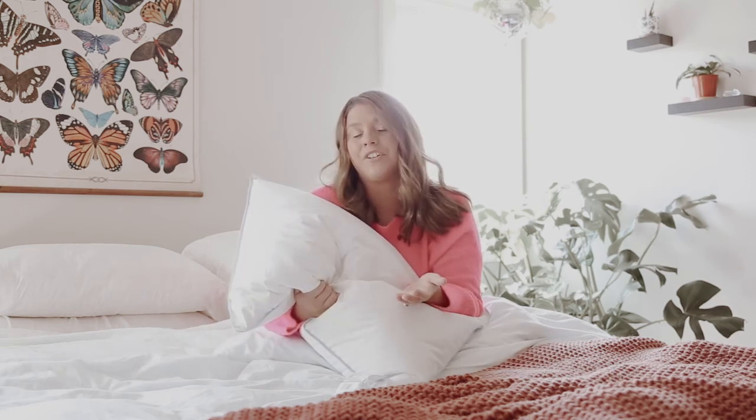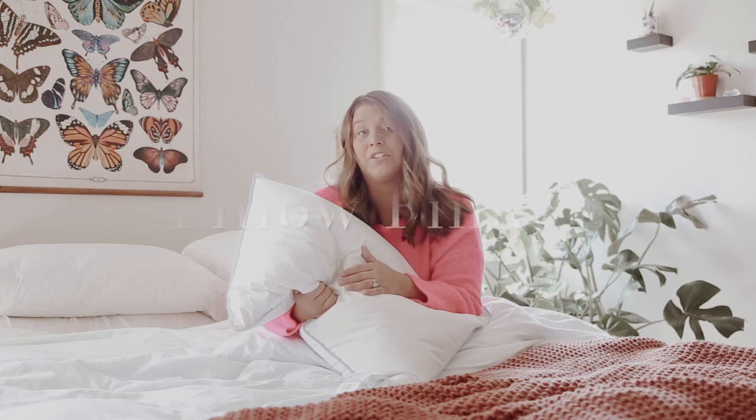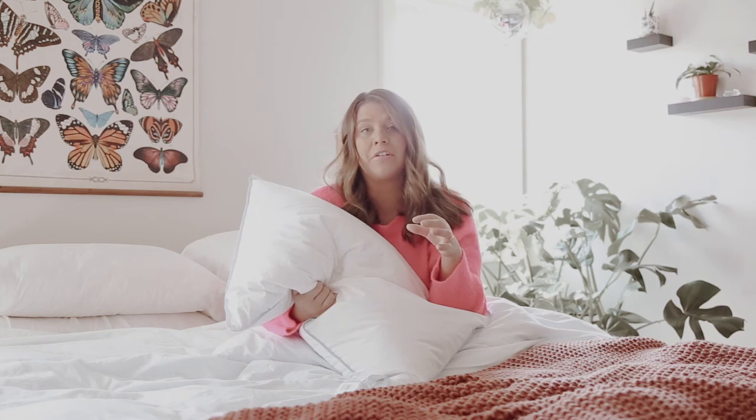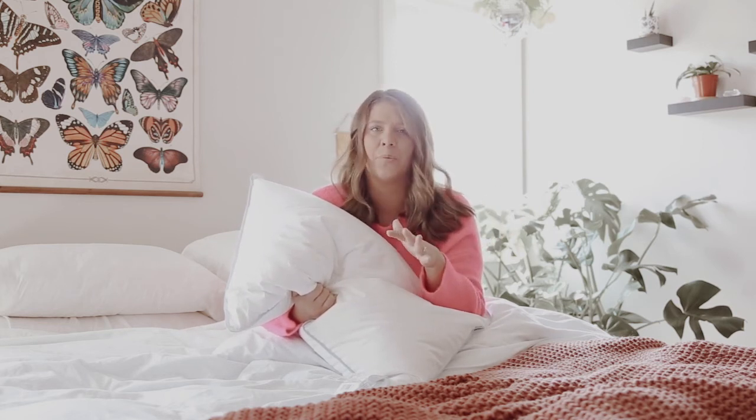One of my favorite features on pillows.com is our Pillow Finder. It asks you five simple questions and brings up all the pillows best suited for you, so you're not having to search through everything on our website — and we have a lot.